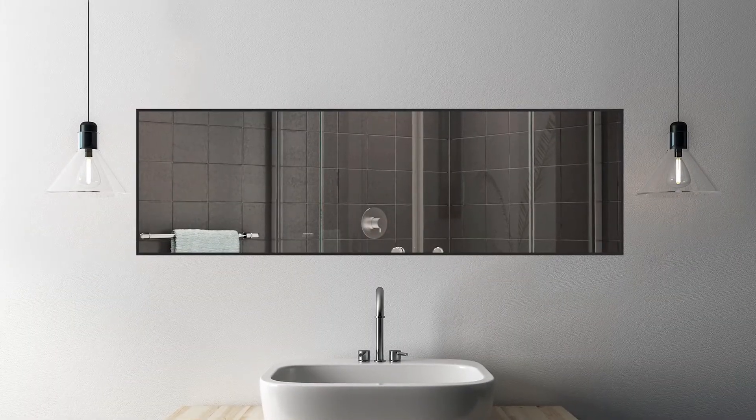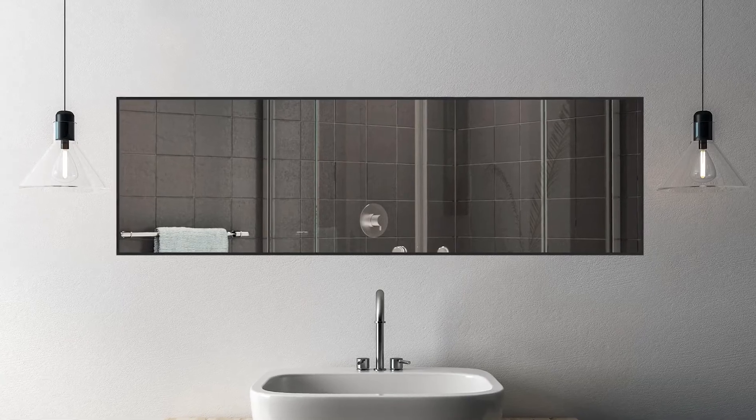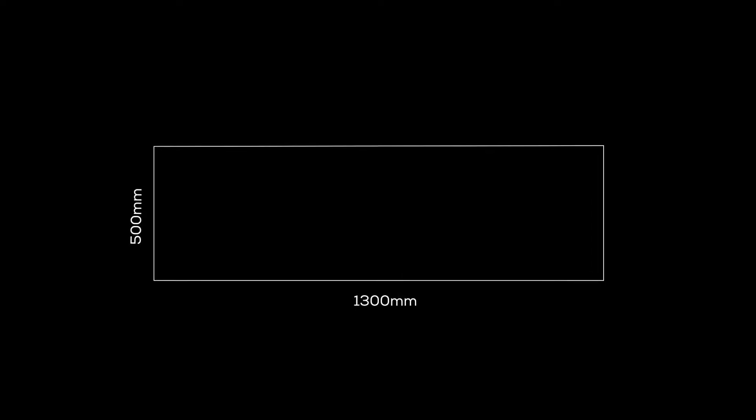Assembled in South Africa, Affirmation's mirrors are coveted for their use of Pilkington glass from Lancashire, universally recognized as the Holy Grail of glass. The Black Shadow Rectangular Mirror,